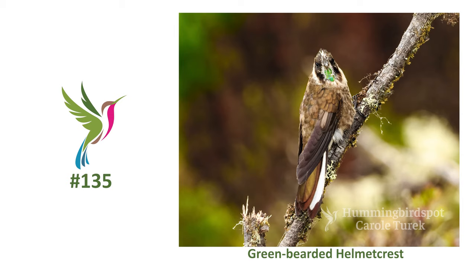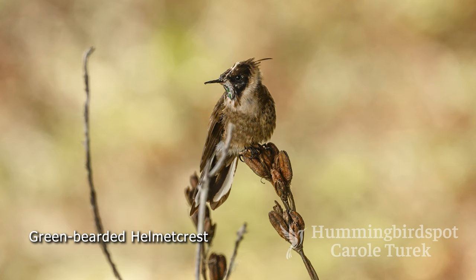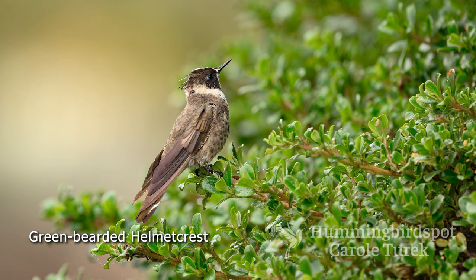This bird is endemic to Colombia and it favors high altitudes — we were at 12,500 feet here. The male has a green beard and a spiky crest. This particular bird is not the most beautiful specimen, and the photographs we got of his cousin the blue bearded helmet crest were much prettier, but I was really happy to see this guy. He kept coming back to this tree and we never saw him on the Frailejón plants he's supposed to love so much.